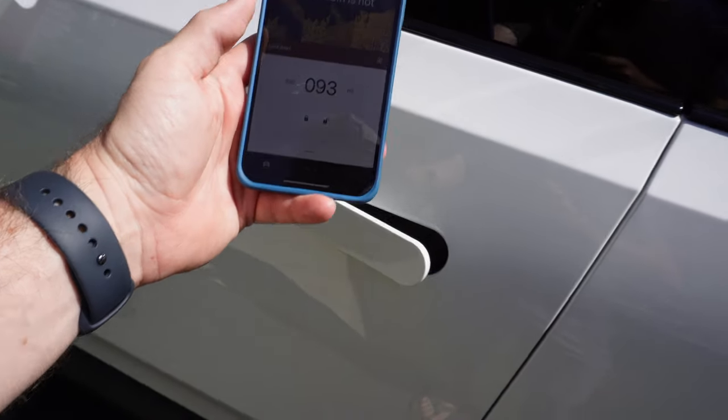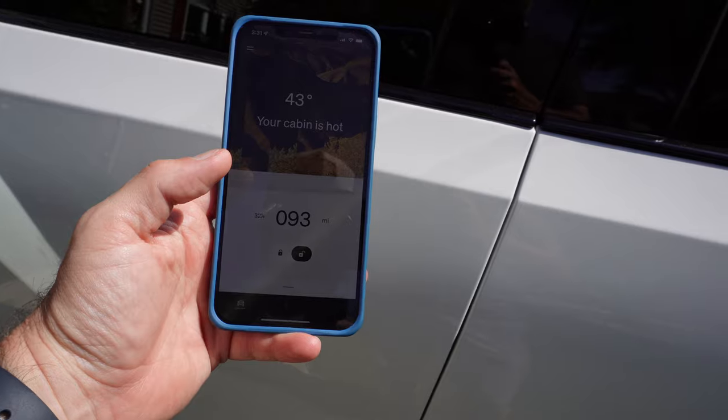Welcome back to another 'Doing It' video. Today we are talking keys — what is the best key for your R1T? Let's do it.